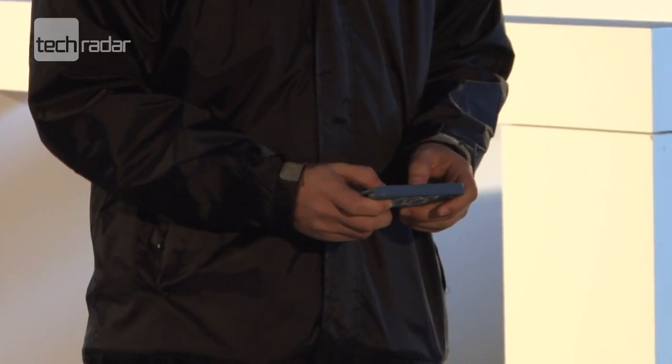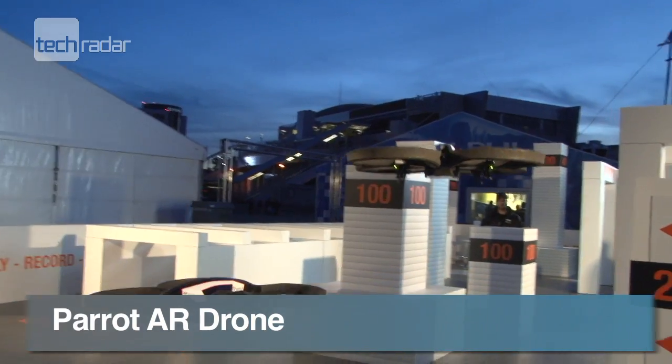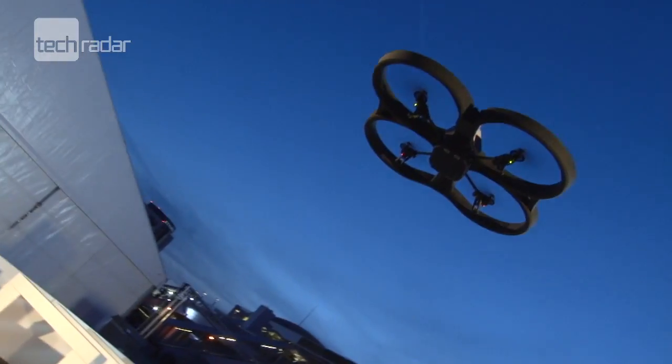First seen at CES 2010, the smartphone and tablet controlled Parrot AR drone is back and now comes with a 720p video camera to record your flight.